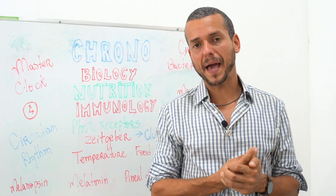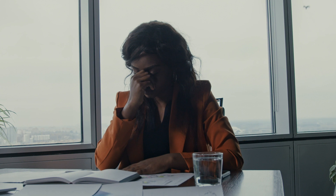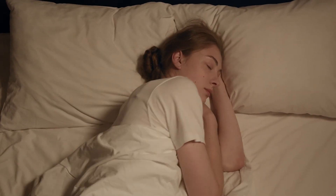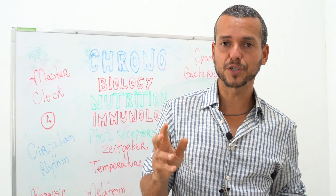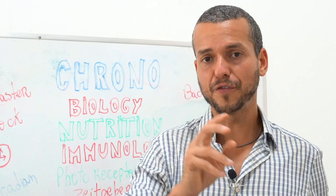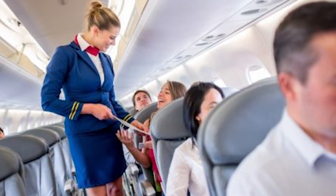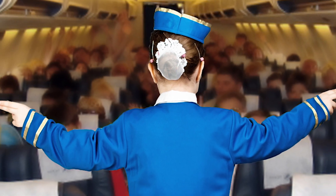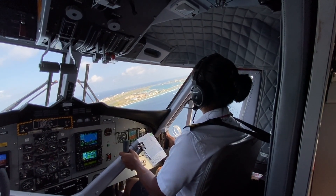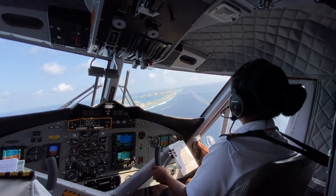Chronobiology also impacts your capacity to maintain a healthy weight. Not sleeping enough and having poor quality sleep changes key metabolic hormones like ghrelin and leptin, making you feel more hungry, less satiated, and more stressed — leading you to eat more junk food. That's also why pilots and flight attendants have greater susceptibility to chronic disease: they fly across different time zones constantly, and their biological clocks have a really hard time adapting to shifts of maybe eight hours in biological time.